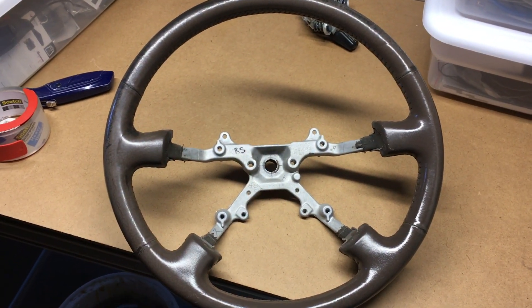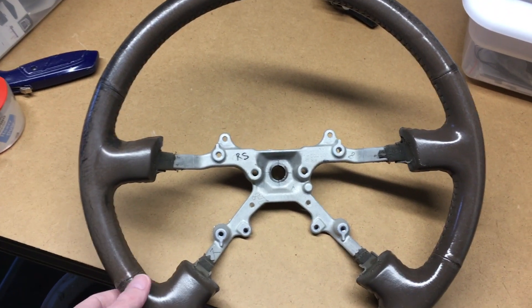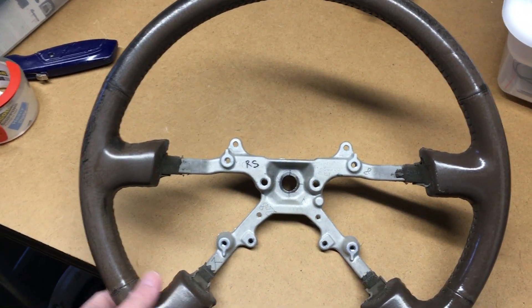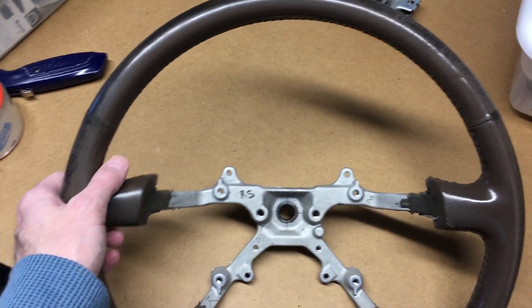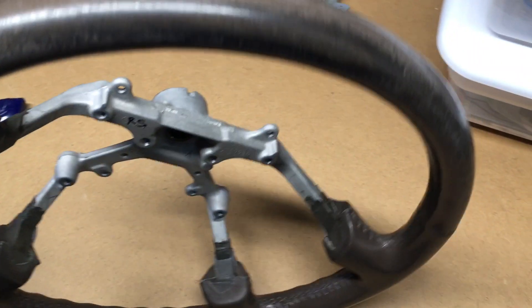Hello, this is the first of two videos. Hopefully if all goes well on my 1997 Land Cruiser — I took the steering wheel off and I'm sending it into Kraft Customs to have new leather put on it.